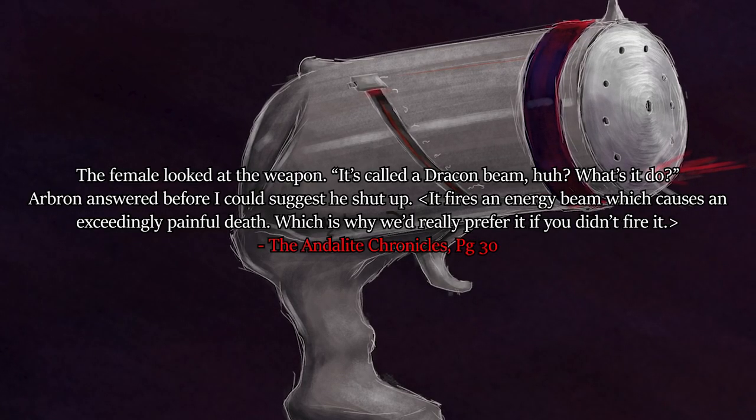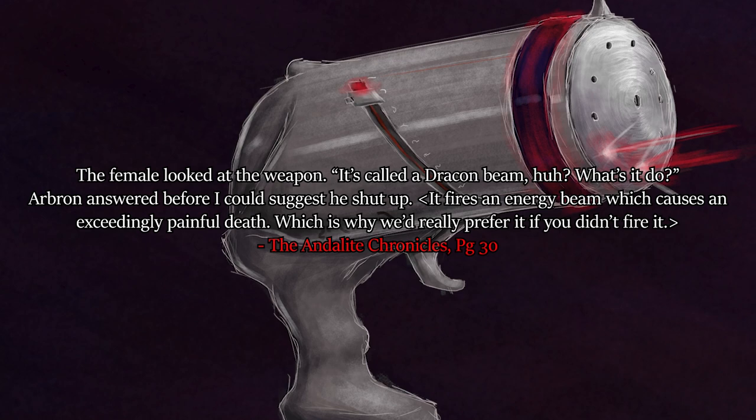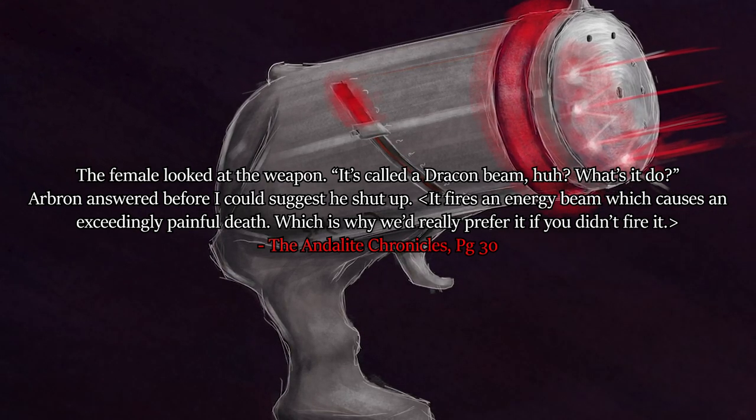It's stated as much in the series: 'The female looked at the weapon. It's called a Dracon beam - what's it do? Arbron answered: It fires an energy beam which causes an exceedingly painful death. Which is why we'd really prefer it if you didn't fire it.' We're not told whether shredder fire is painful, but it's implied on multiple occasions that the Dracon beam is more painful than a shredder. Is there a reason for this other than Yerks being unpleasant? We're not given any - all we can do is speculate.